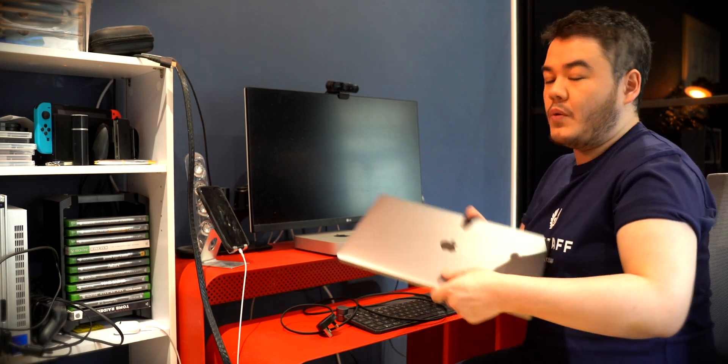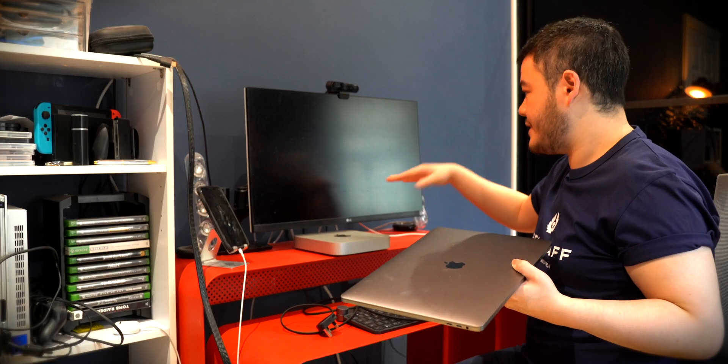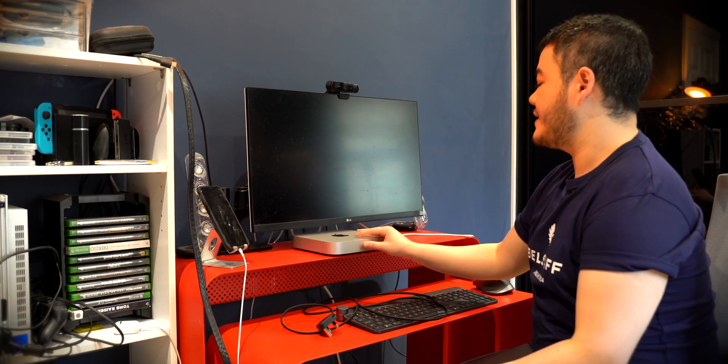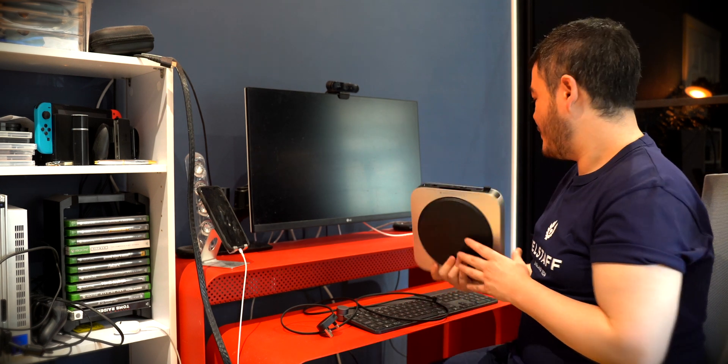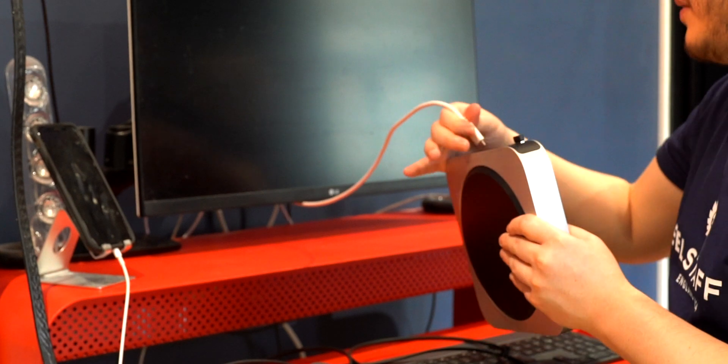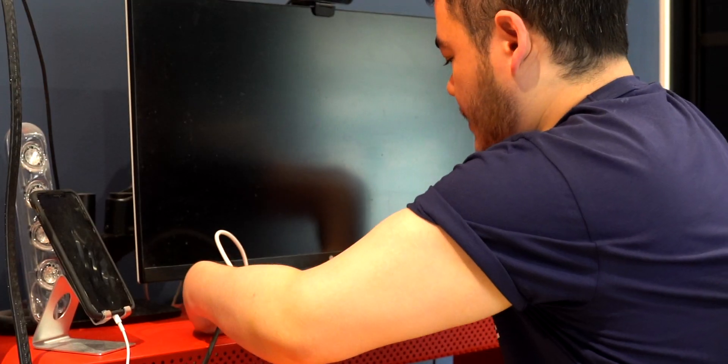Let's go to my room and set this up properly. This is my current setup — what I used to have was the MacBook Pro under the desk connected with a USB-C cable for both power and video output in one cable. So I'm thinking I'll put the Mac Mini under here where the MacBook Pro used to be, connect it via USB-C for video, and obviously add the power cable. The USB-C cable will not power the Mac Mini, but let's plug everything in.